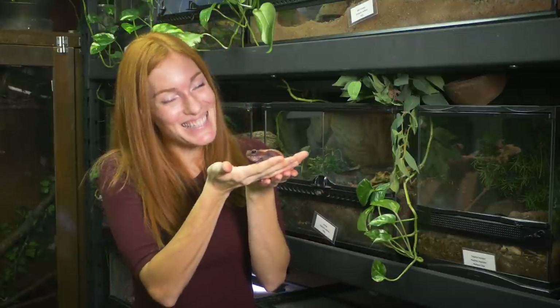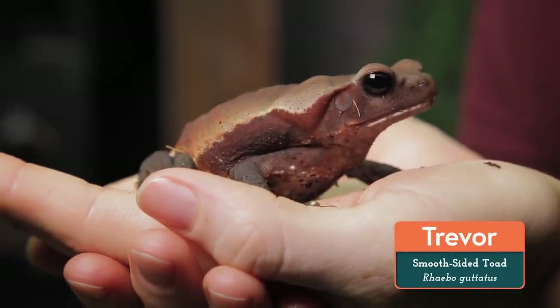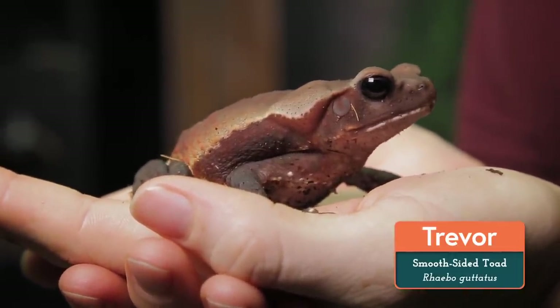Hello, welcome to the Reptile Room at Animal Wonders. I'm Jessi and this is Trevor the Toad. From poisonous to cute, Trevor is a new ambassador here and she's such a cool gal that I wanted to make sure I introduced this toxic toad properly.